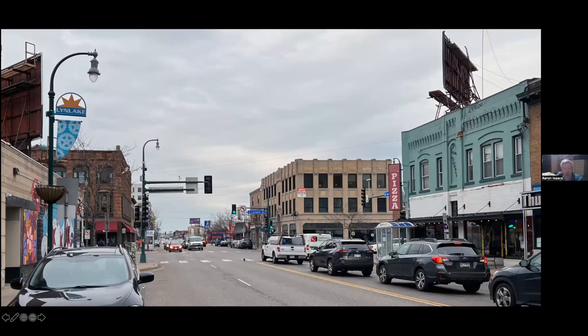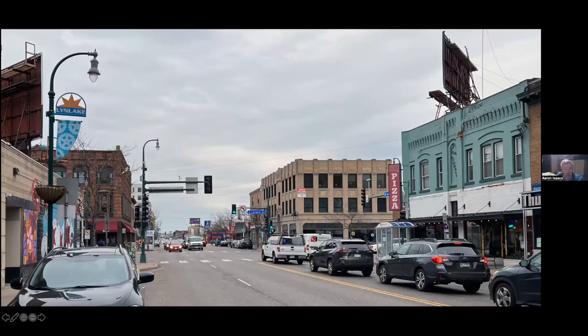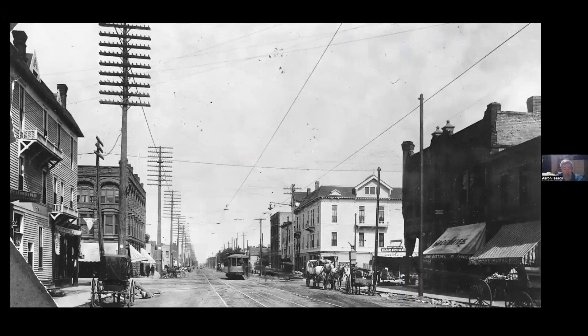Looking the other way, this building goes way back — there are a lot of vintage buildings here. Here it is in about 1910. Notice how all the wires were on huge poles above the street; of course, here they aren't — they've been buried. I think this was part of what they called the City Beautiful movement, where they were trying to get rid of a lot of ugly overhead wires.